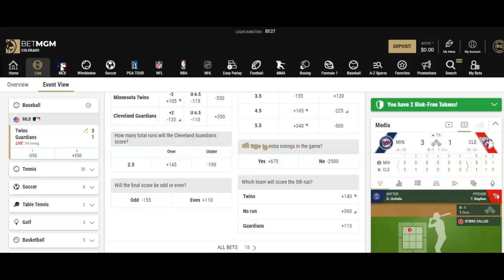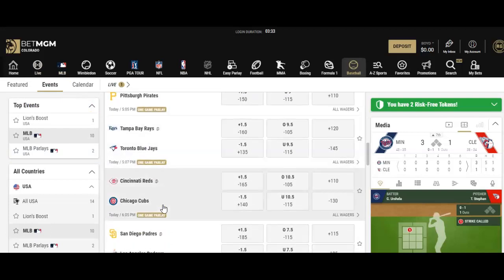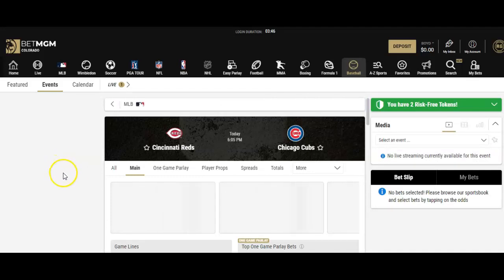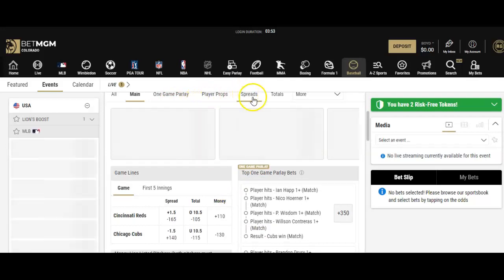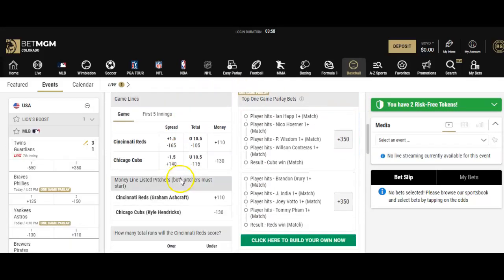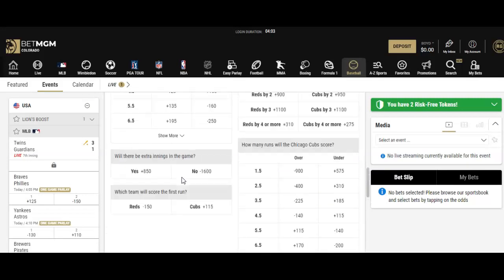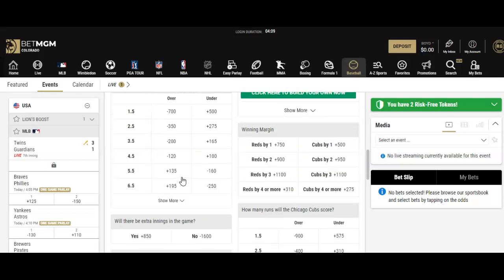If you wanted a game happening a little bit later, you can pop back into the schedule. Let's go with my favorite Chicago Cubs going up against the Reds later today. This one-game parlay is kind of a promo you can hit. You'd click on the game and look at all the other wagers available for this Cincinnati and Chicago Cubs game. You have alternative lines and alternative bets, but let's just look at a basic, simple, fundamental wager — the money line bet.